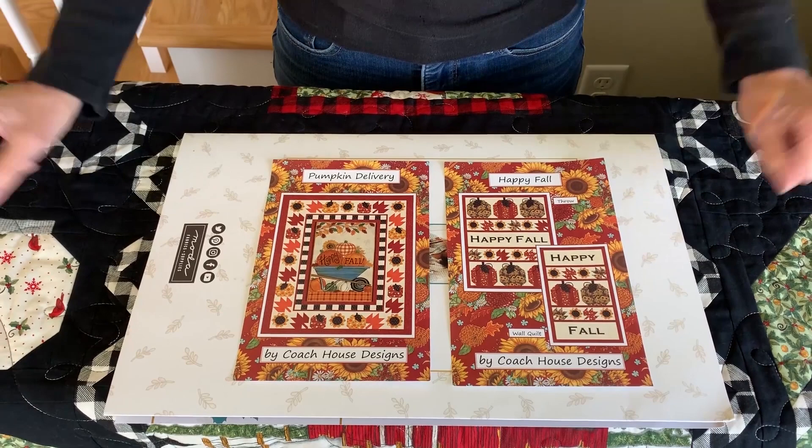I hope you found something that inspires you for your fall and holiday quilt projects. I wish you all happy quilting.